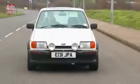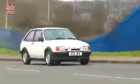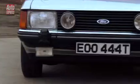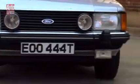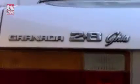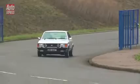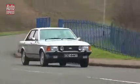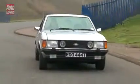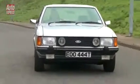While the XR2 will put a smile on your face, if it's comfort you're after, there's one old Ford which really stands out — the Granada. The Mark II was sold between 1977 and 1985, and this Ghia version had a 2.8-litre V6 engine with 135bhp. It also came with a 3-speed automatic gearbox, super comfy leather seats, and extra insulation under the carpets for added soundproofing.